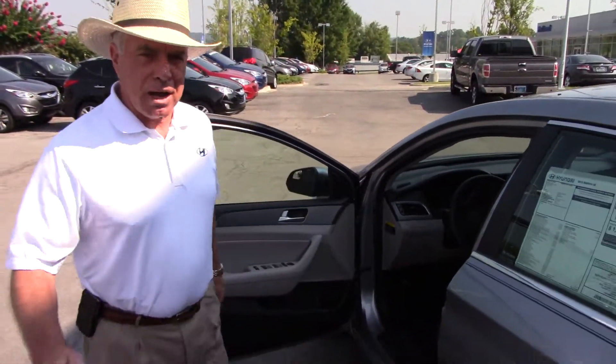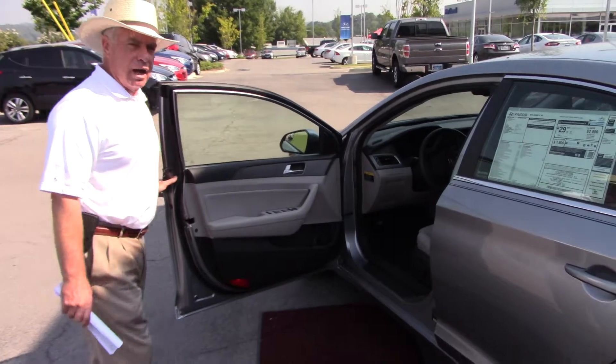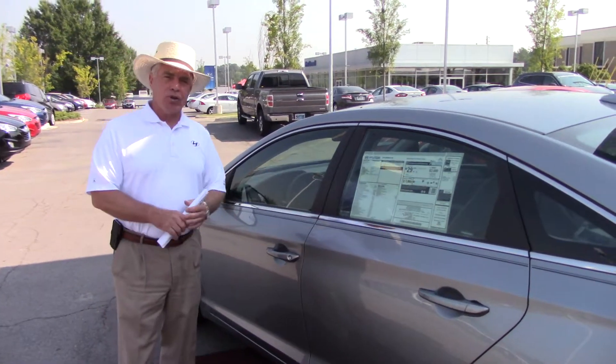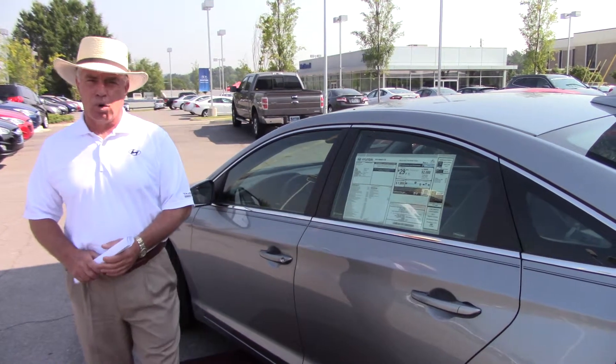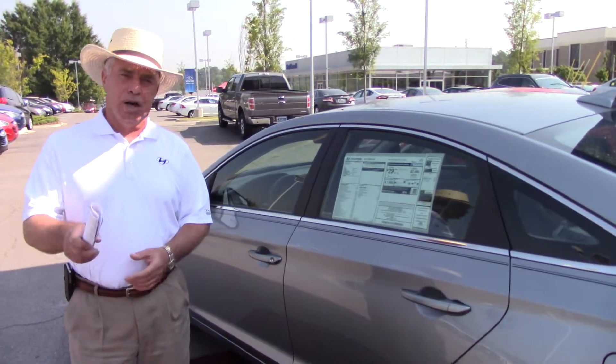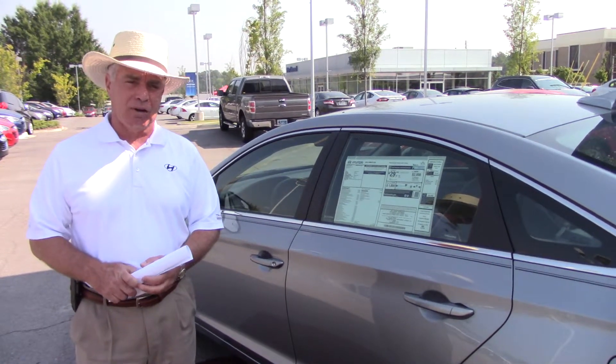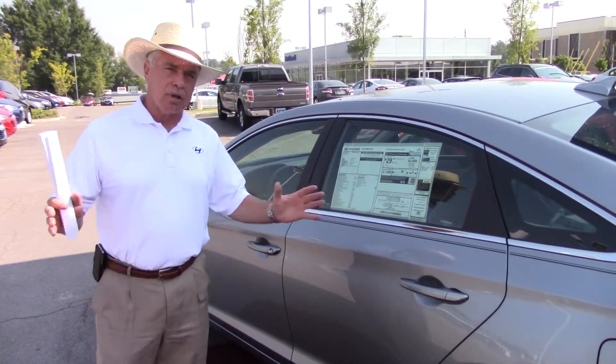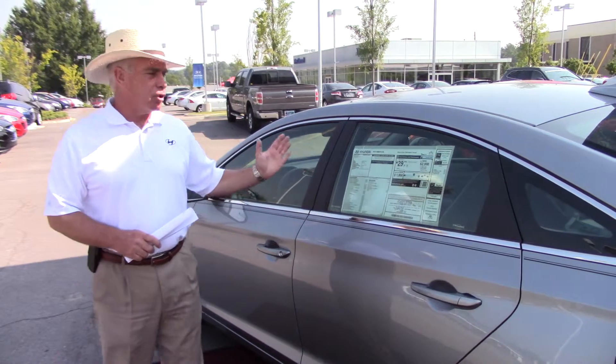You're going to get some extras when you buy a car at Tamron Hyundai that you're not going to find anywhere else in the industry. Hyundai comes with a 10-year, 100,000-mile powertrain warranty — that's the best in the business. We double it: 20-year, 200,000 miles. You've got five years on the roadside assistance, five years on the comprehensive warranty, and a seven-year rust-through.